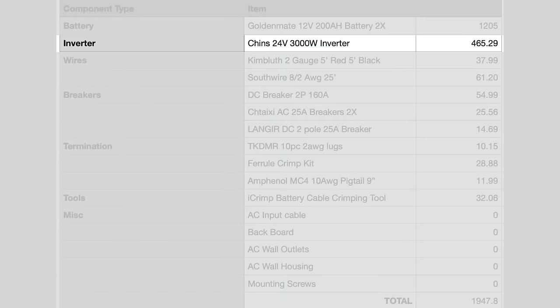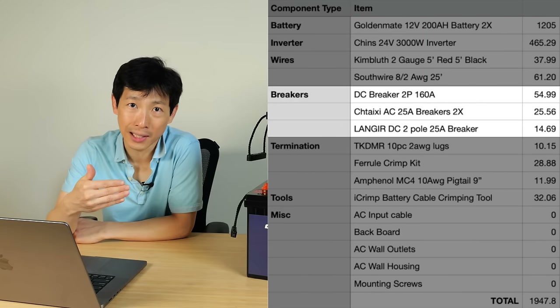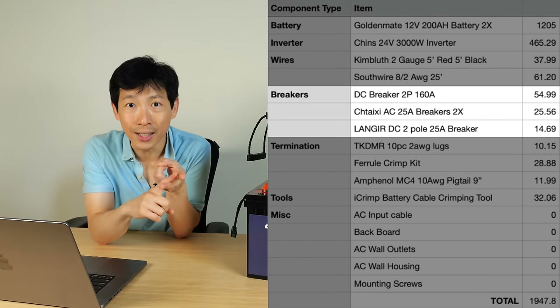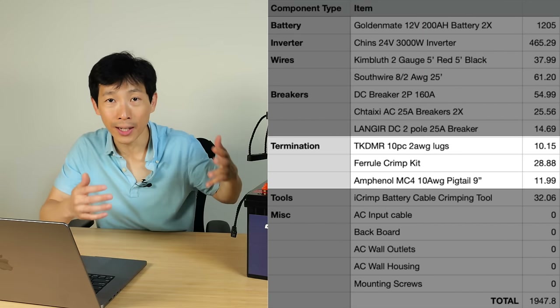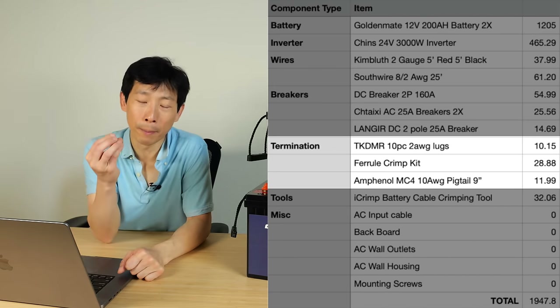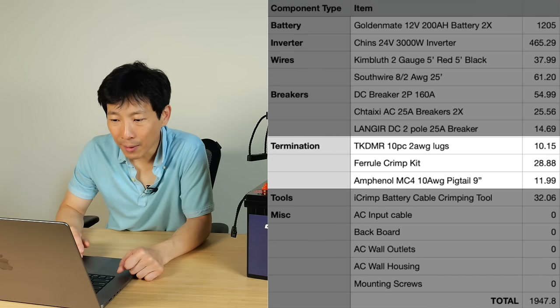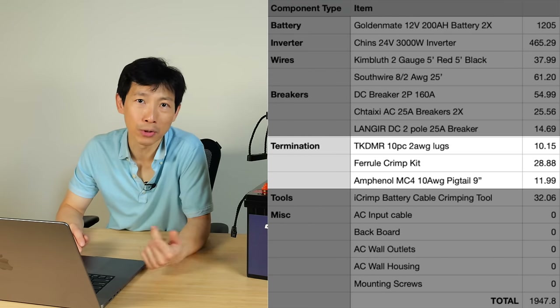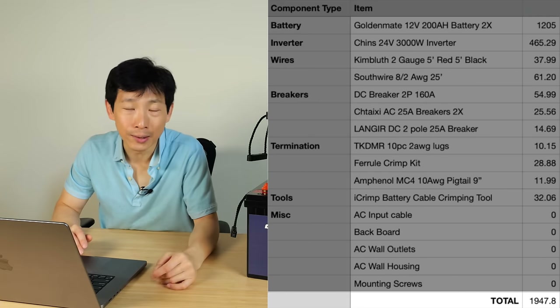I bought a Chinz 24 volt 3000 watt inverter for $465 — that's the main cost. Other things that cost significant amounts are the wires; they're copper and heavy and expensive. There are circuit breakers you must have between every power source — including solar, the AC used to charge the system, and between the inverter and battery. Even the connection points to the posts cost money. Ten pieces of 2-gauge lugs cost $10. A ferrule crimp kit for stranded wires and Amphenol MC4 solar connection cables are also needed. You also need the tools to do all the crimping. Adding it all up, the total is still $1,950.